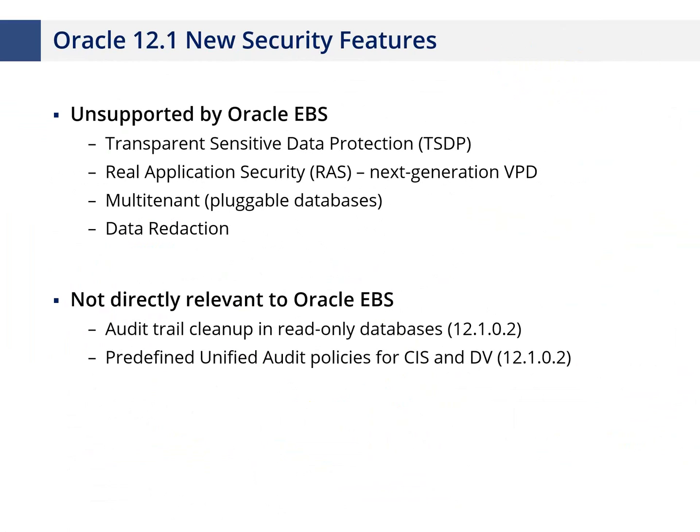Features not supported by Oracle e-business suite but still useful include Transparent Sensitive Data Protection (TSDP), which provides an in-house repository within the Oracle database identifying where sensitive data lives, usable by TDE and unified auditing. Real Application Security is the next generation of Virtual Private Database, providing better capabilities with easier commands. Multi-tenant was released in 12.1 but Oracle e-business suite didn't support it then. Data redaction was discussed earlier, and there are other minor updates including audit cleanup and predefined policies for unified auditing.